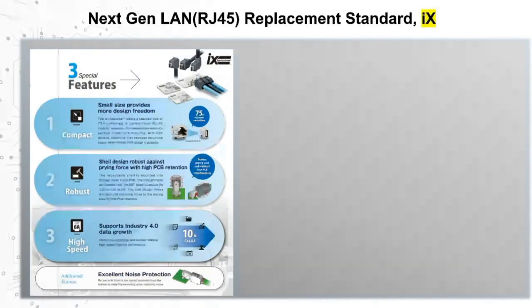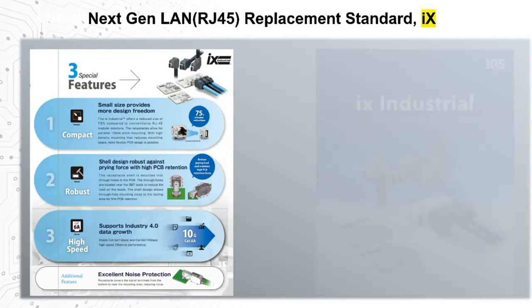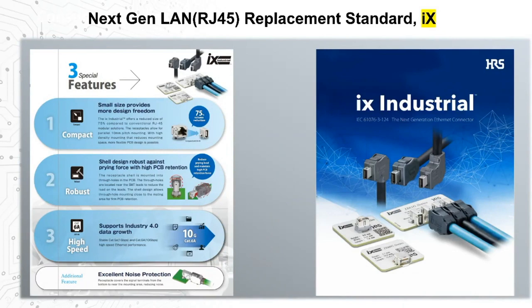LAN connectivity is still a required feature in many medical devices, and finally an updated option to the 40-year-old RJ45 receptacle is now on the market — our IX LAN connection standard, introduced with a couple of other industry partners. The IX brings a dramatic 75% volume reduction in size and an increase in ruggedness and reliability. It's already gaining strong adoption in certain industrial segments and will begin to emerge in a broader array of products in the coming years.